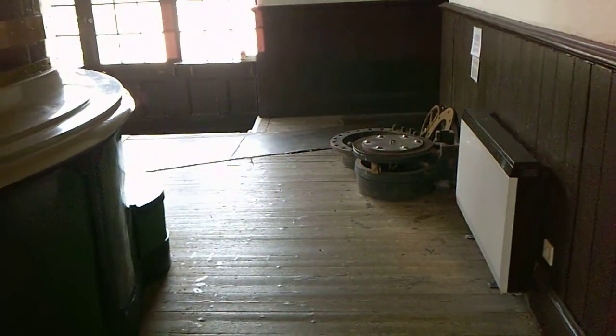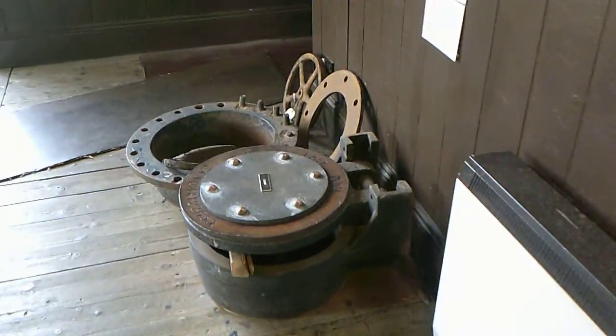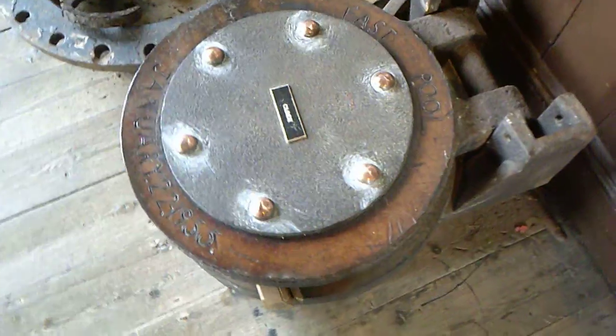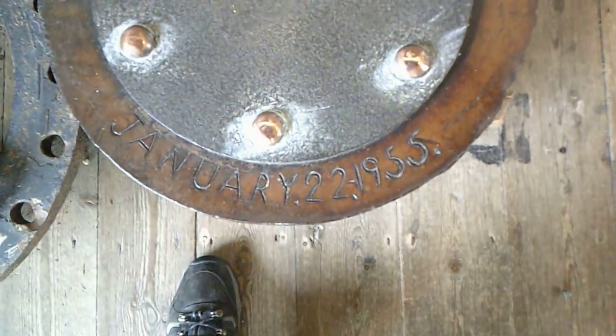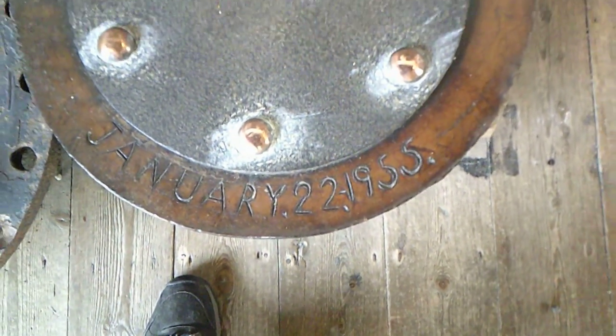Over here we have the very top part of the clack valve, and you can see it says 'East Pole' and a date — that's when it was actually taken out.